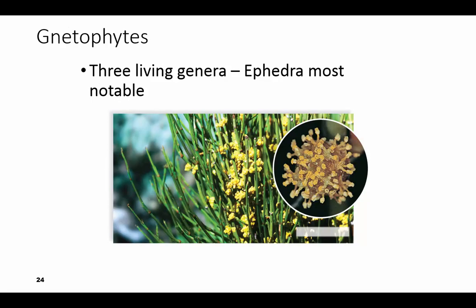The fourth group of gymnosperms are called gnetophytes — the G is silent. There are three living genera. The one we're most commonly associated with is ephedra, which is used in some allergy and cough medicines. Some of the gnetophytes make nectar.